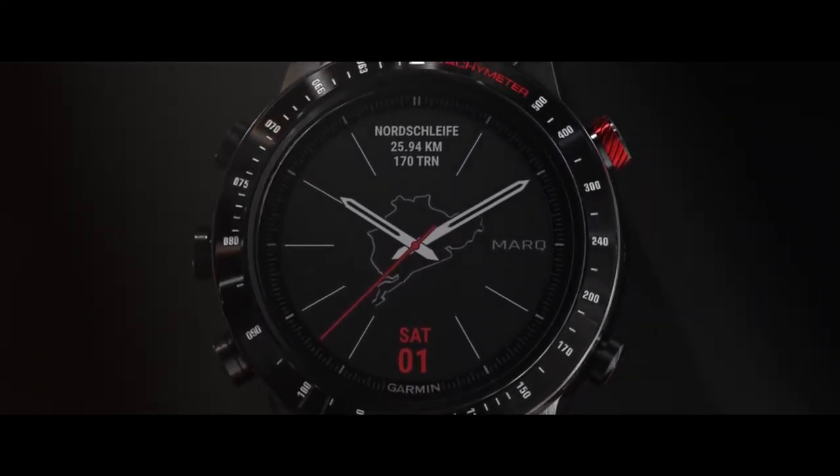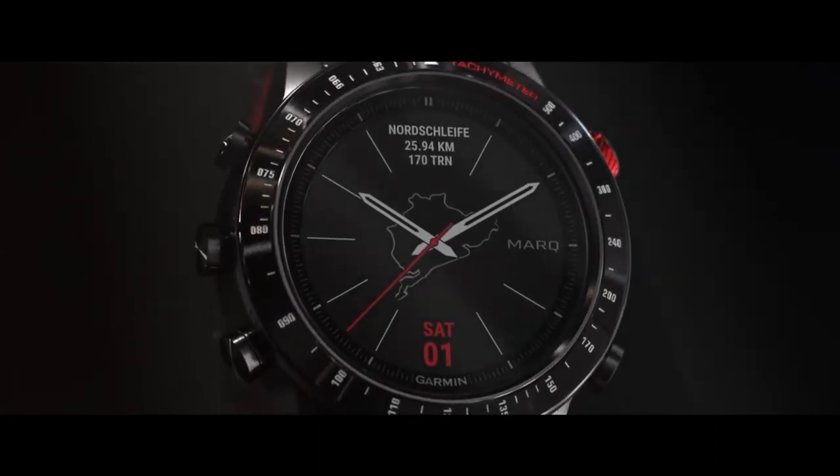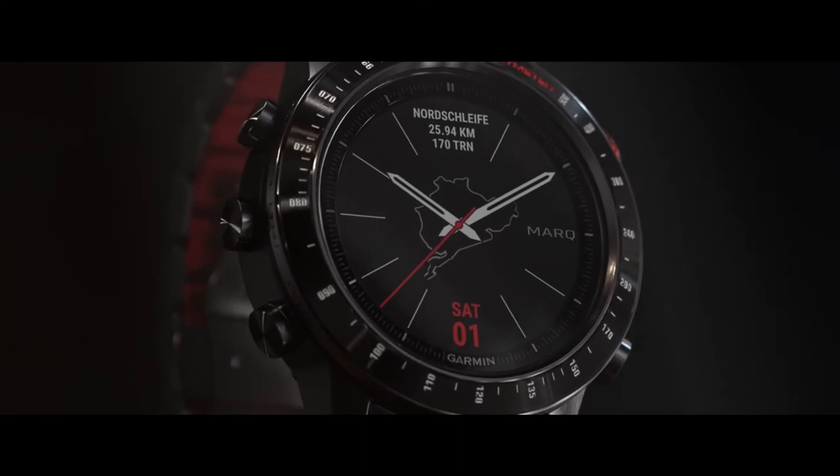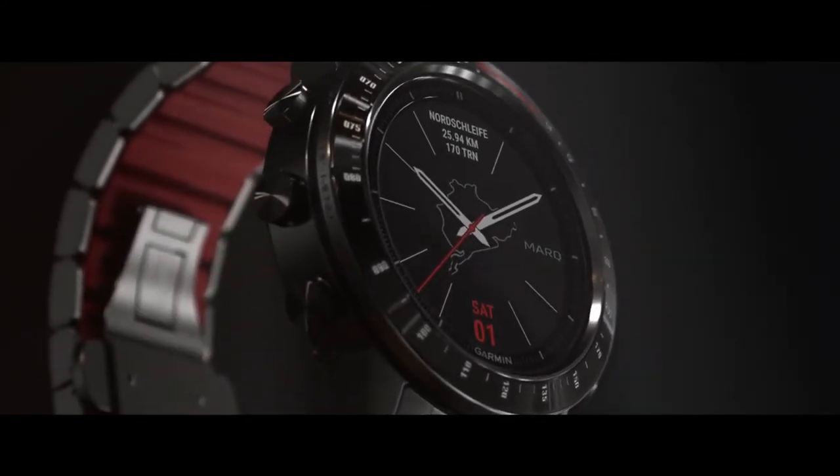Our diamond-like carbon coating is eye-catchingly beautiful, yet it's significantly stronger than other DLC. It's the most scratch-resistant watch we make, so it wears incredibly well from pit row to the boardroom.